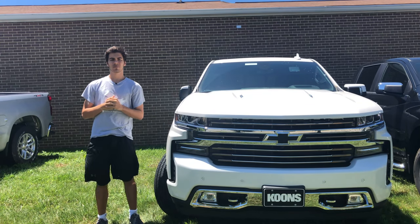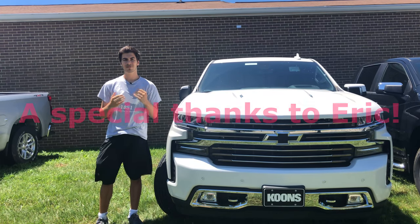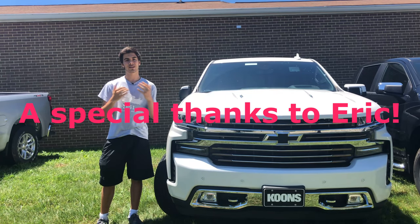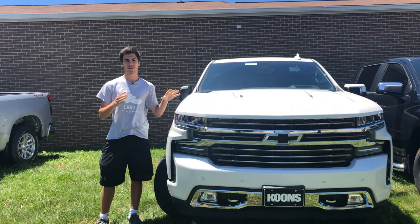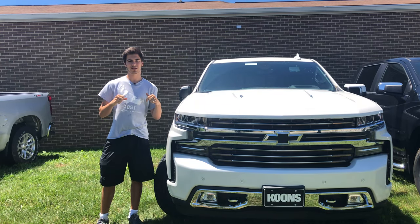This video would not have been possible without Kuhn's Chevy Buick GMC of Clarksville. A huge thanks to them for giving us access to this Chevy Silverado. They're an incredibly friendly group of folks, and we've worked with them for a while, so if you're in the DMV area looking for a new Chevy, Buick, or GMC, check them out. Their website will be in the description below.